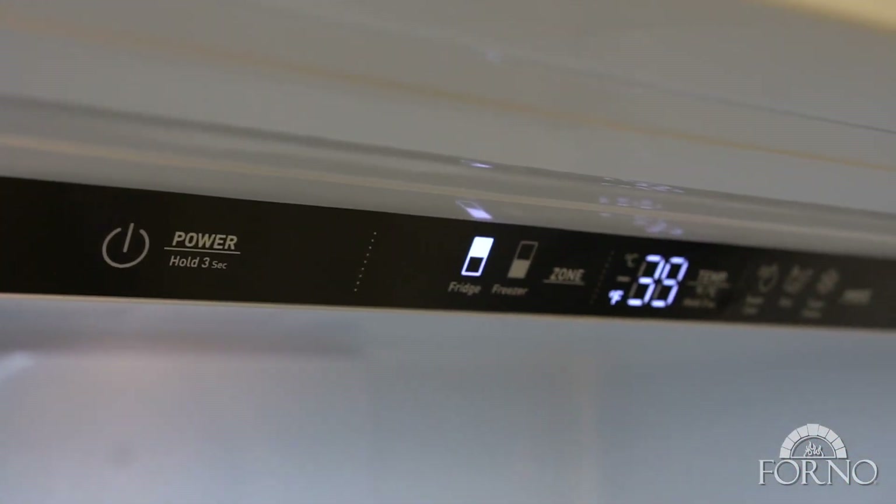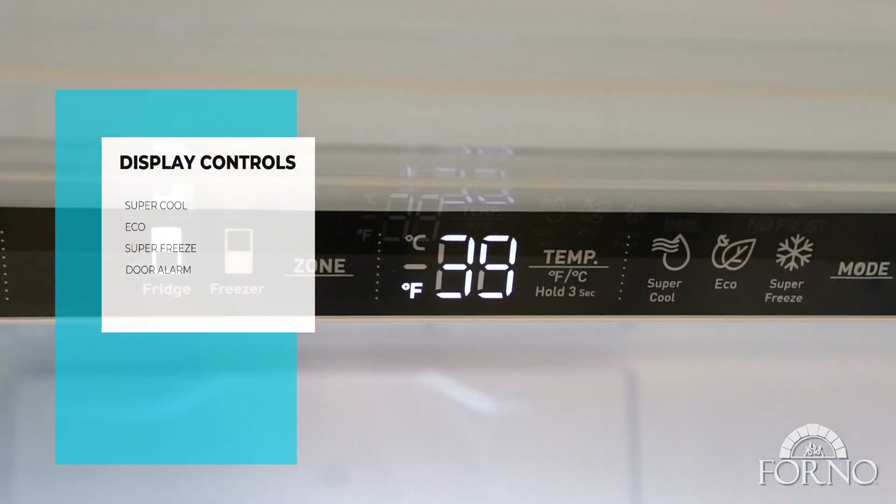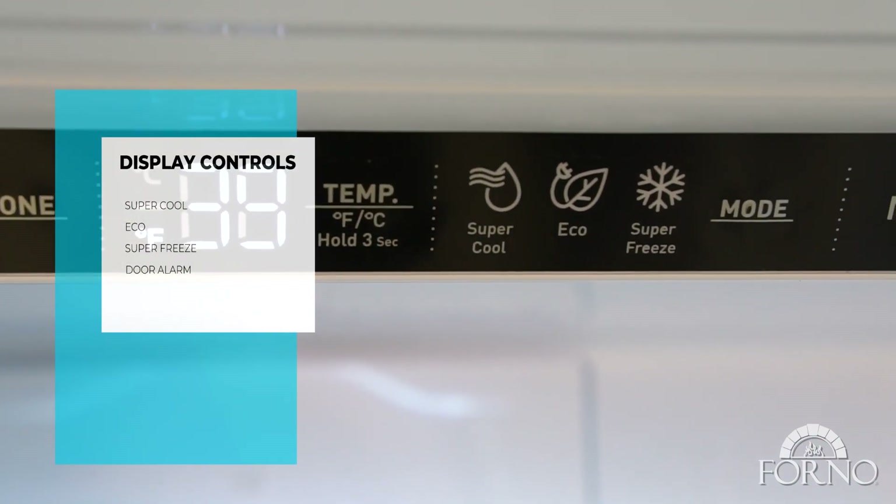Digital touch controls ensure precise temperature settings and real time monitoring. Features include super cool, eco, super freeze, and door alarm.